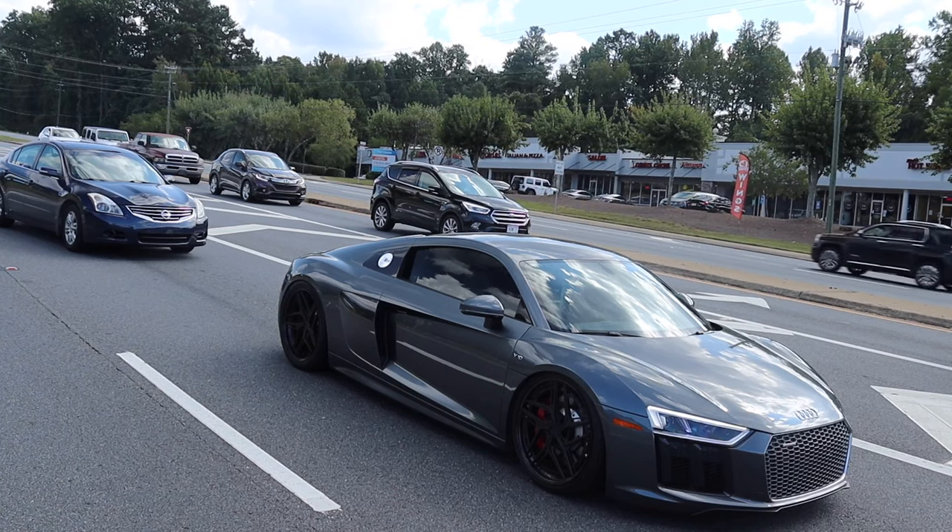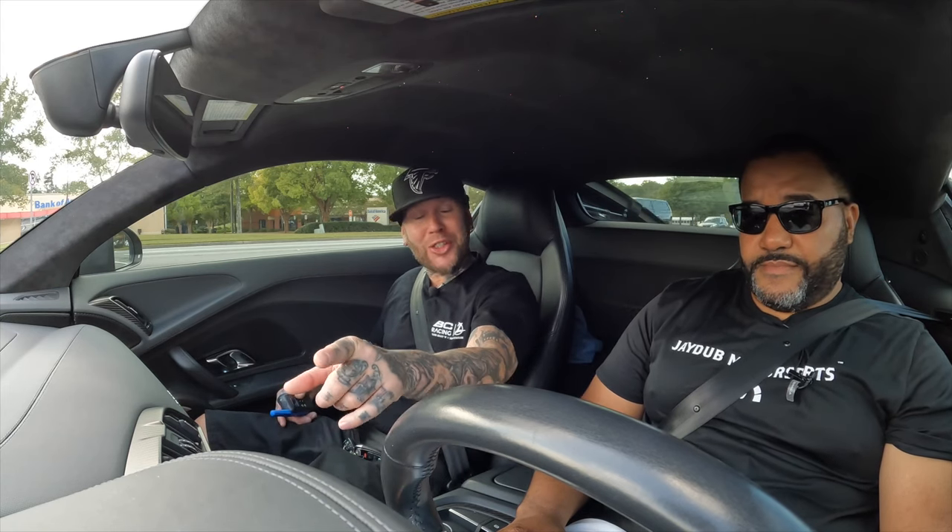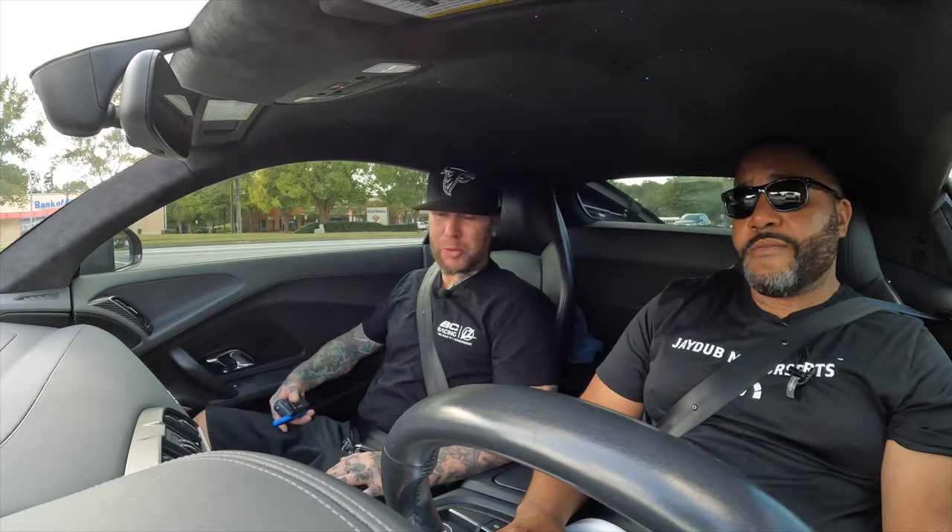I wonder if T-Pain had this car specced like this — he was the first owner and only had it for 4,000 miles when David bought it. He still had all his preset radio stations in there, which was funny — a lot of stuff that said T-Pain, T-Pain. You've got to love and promote yourself first.